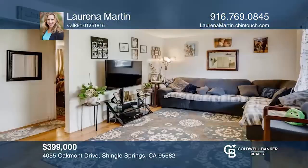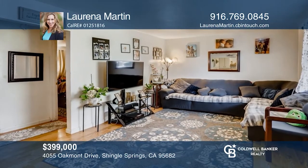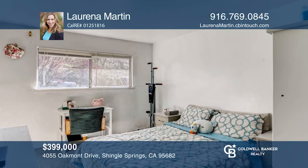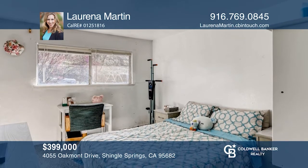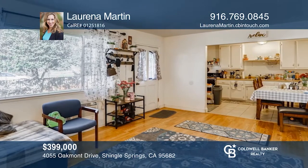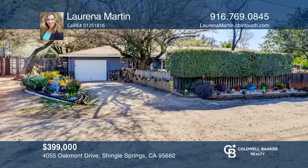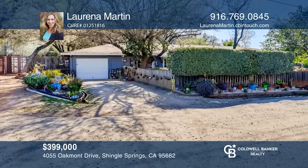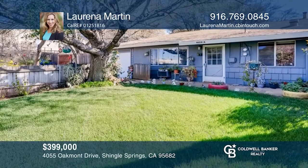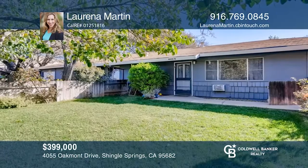Enjoy plenty of layout opportunities with a large spacious lot on approximately one half acre. Each side of this property is a two bedroom, one bath unit with its own attached garage. Recent upgrades include a newly painted exterior and updated carpet on one side. This duplex is in proximity to Highway 50, schools, and shopping. Check out this must-see property by scheduling a tour with Lorena Martin.